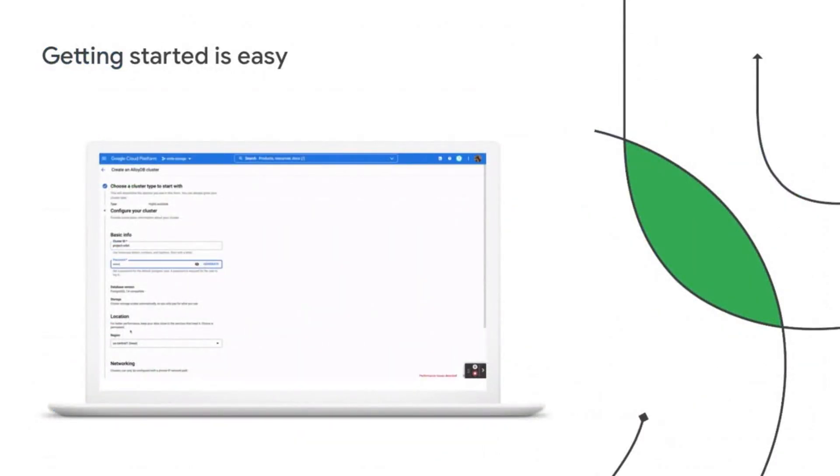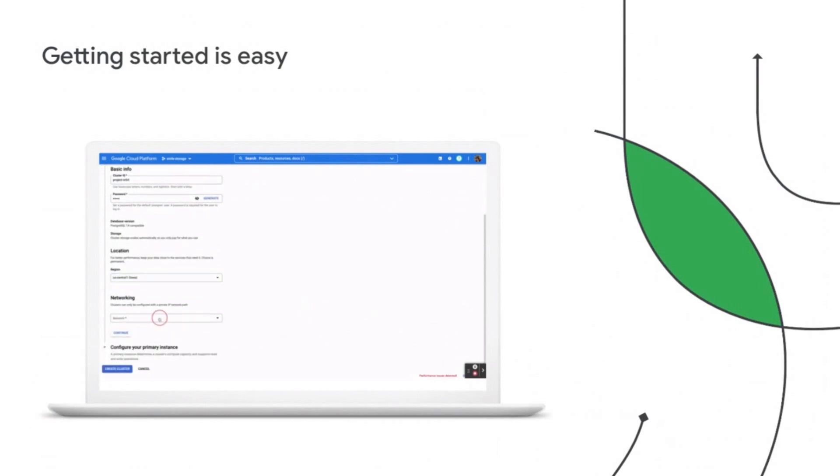Getting started is super easy — just visit cloud.google.com/AlloyDB. Thank you so much for listening, and a special thank you to Yuki for joining today. Enjoy the rest of Next '22.